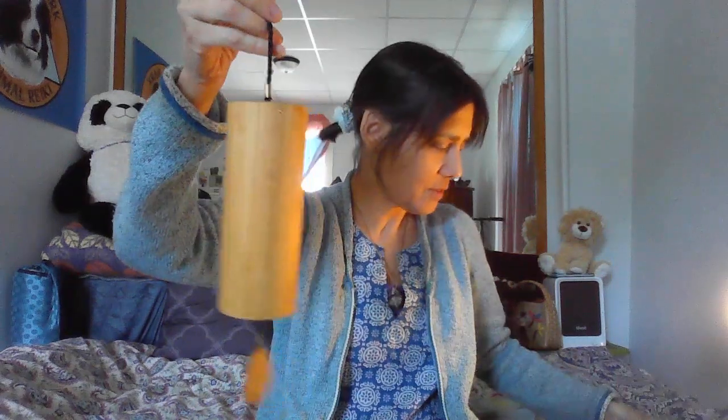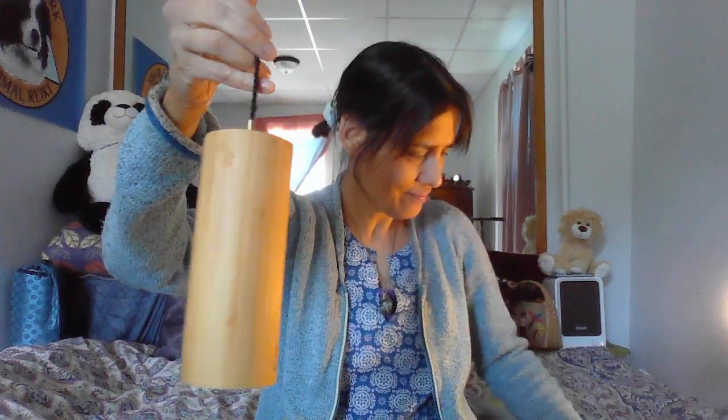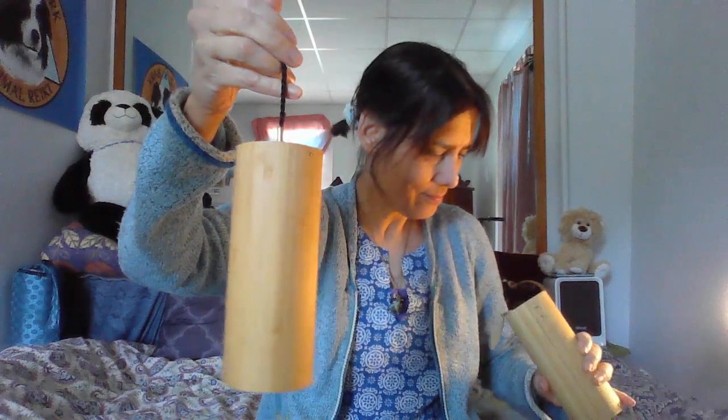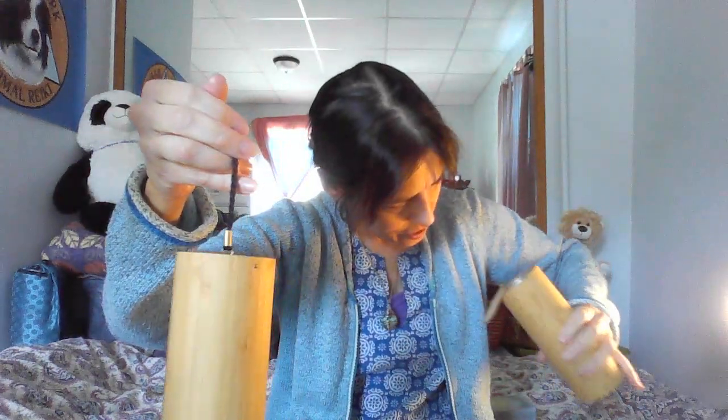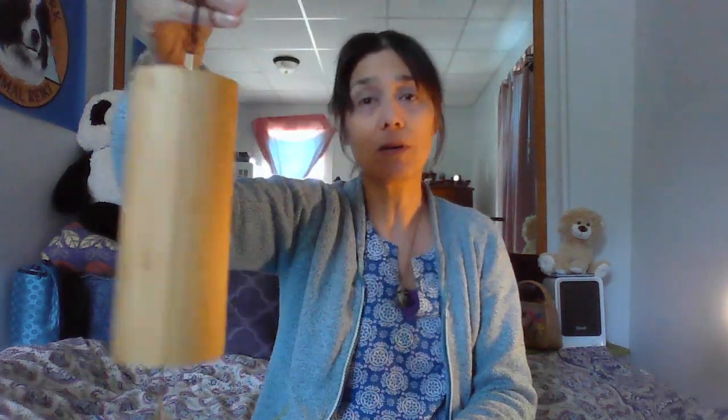This one looks like it's... not working. Usually if you turn it upside down it unsticks it. Okay, I'm not going to use that one. I'm just going to use this one — this is for the element of fire. That's perfect, right? Springtime. All kind of fired up.